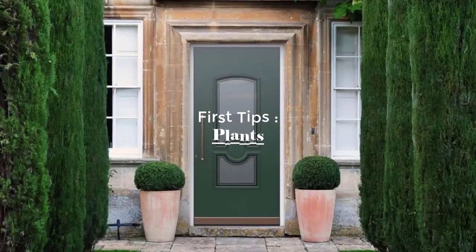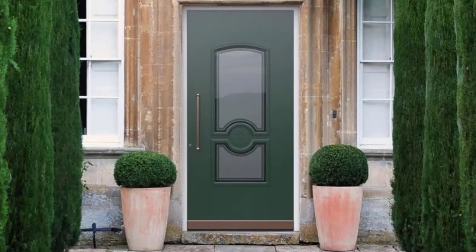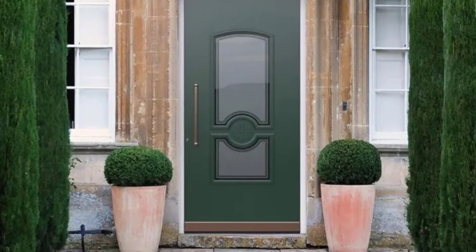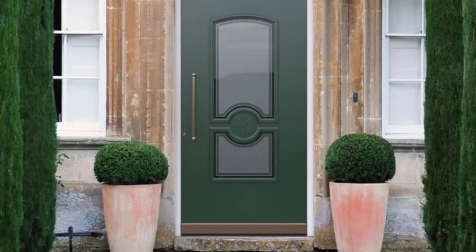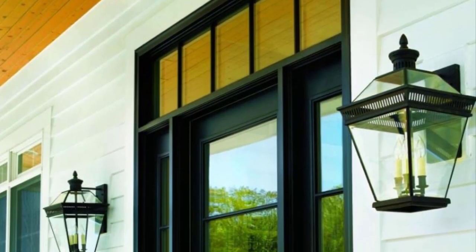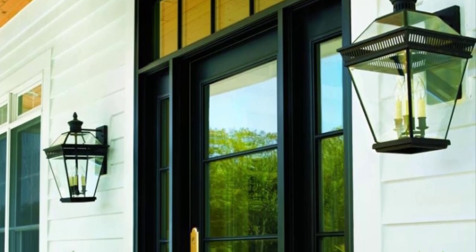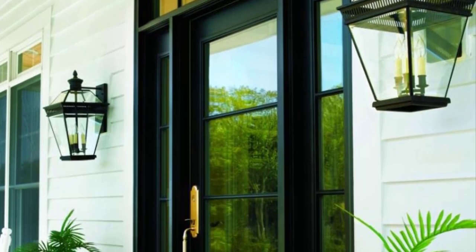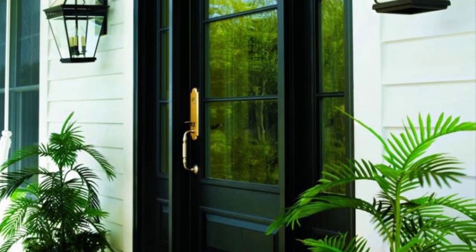The first tip is plants. Plants bring life and joy to any space, and your front door area shouldn't be any different. Consider adding some potted plants or hanging baskets to frame your entryway. You can opt for low-maintenance options like succulents or hanging ferns, or add a pop of color with some bright annual flowers. Just be sure to choose plants that are suited for the amount of sunlight and weather in your area.